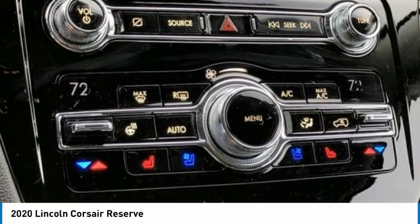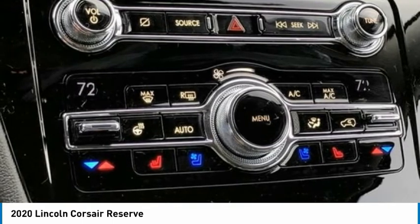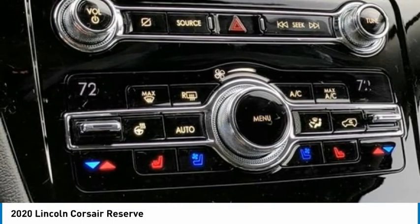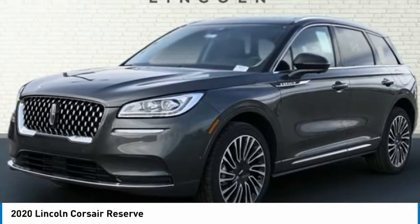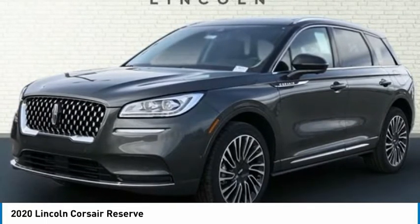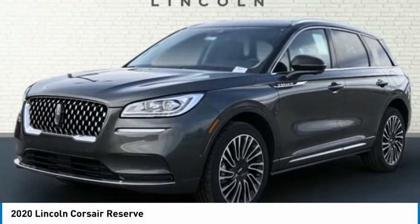Jeweled LED Headlamps, Knee Airbag, Leather Steering Wheel, Low Tire Pressure Warning, Memory Seat, Navigation System, Occupant Sensing Airbag, Outside Temperature Display, Overhead Airbag, Overhead Console, Panic Alarm, Passenger Door Bin, Passenger Vanity Mirror, Phone As A Key.